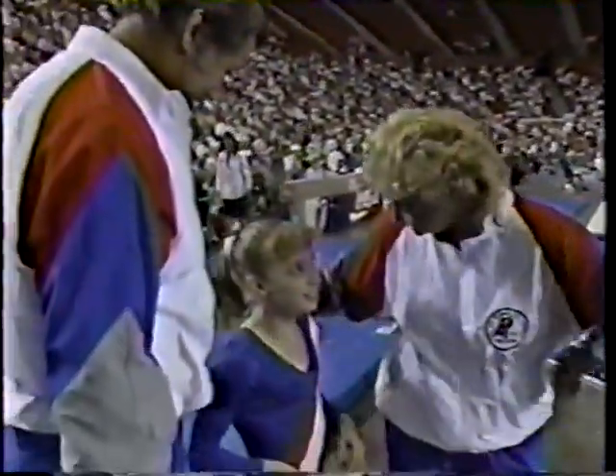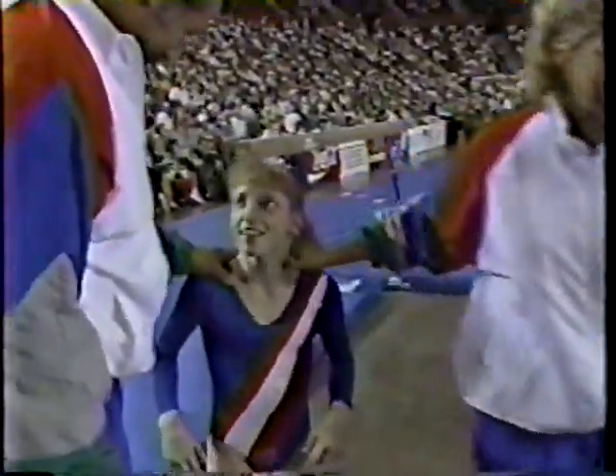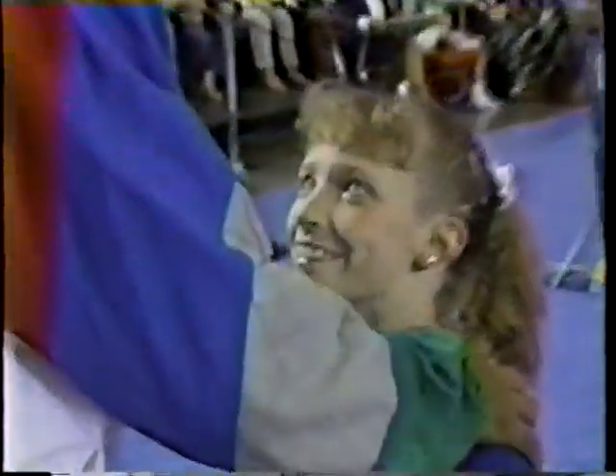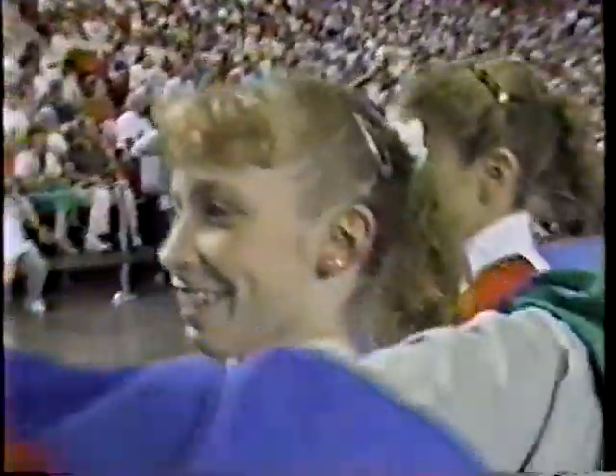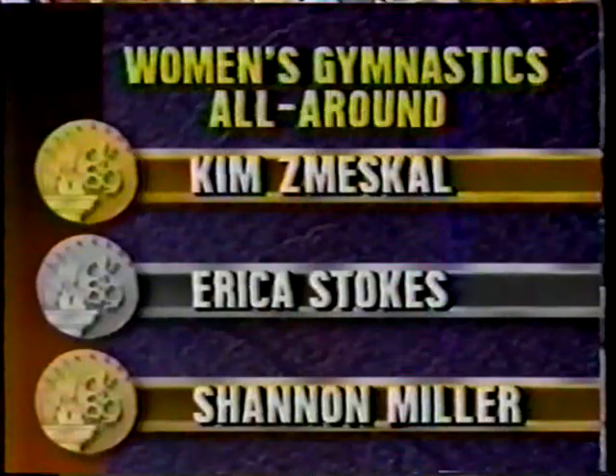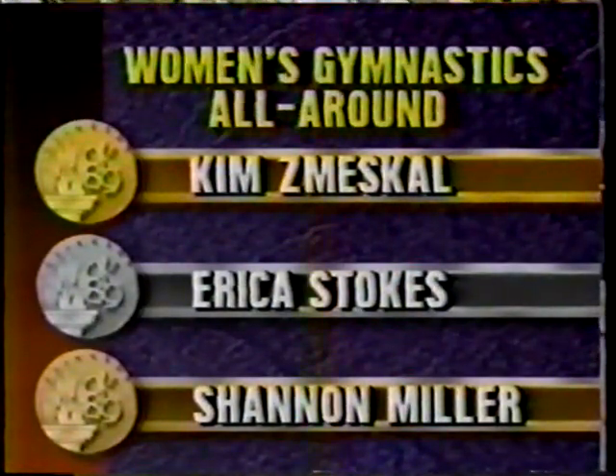Well, that'll tell you that the winner of this competition is going to be Kim Zemesko. She draws the plaudits of her coach Bella Karolyi and Bella Karolyi's troops — as we might have expected, they've done a tremendous job today. So Zemesko wins it: Kim Zemesko first, Erika Stokes finishes second, Shannon Miller finishes third.